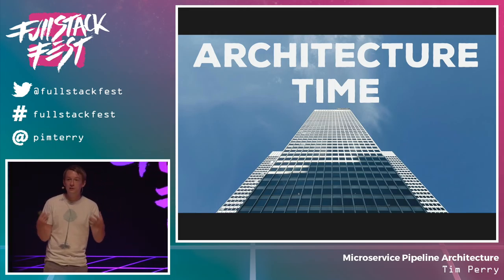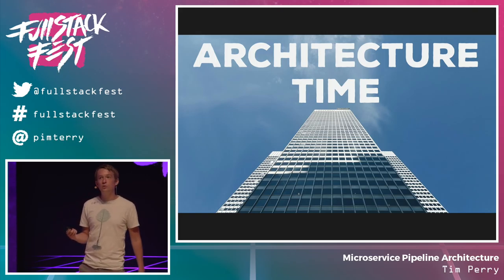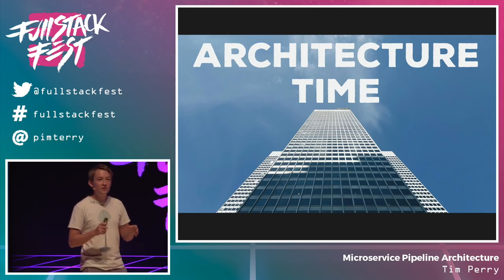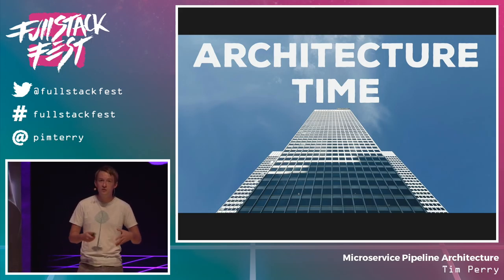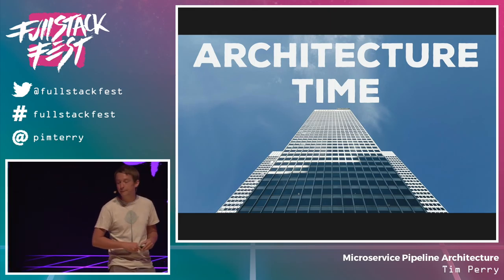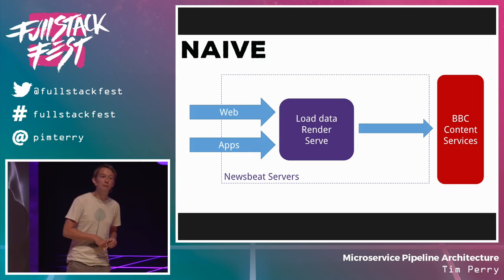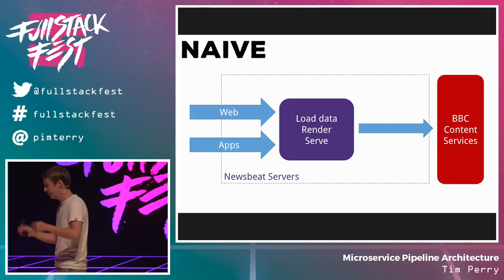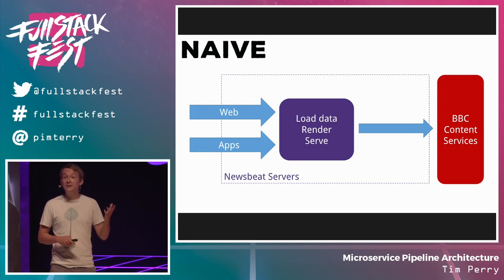What I want to look at now is the design approach we went through and the design ideas I'd like you to think about if you're trying to put things like microservices into practice. We're going to walk through a series of approaches that start terrible and that we can steadily improve to actually solve these problems. This is hypothetical — we didn't actually build a terrible architecture, release it, and then start steadily updating it — but this is the process we went through as an initial design phase. Let's start with a really simple basic architecture that's obviously not going to work: you make a service, it takes requests, loads all the data it needs from back-end sources, and serves HTML or JSON straight back out.